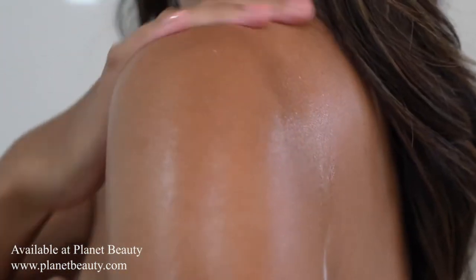Just look at how healthy and dewy my skin looks. If you want to treat your skin, you've got to try the Coco Cabana Cream.